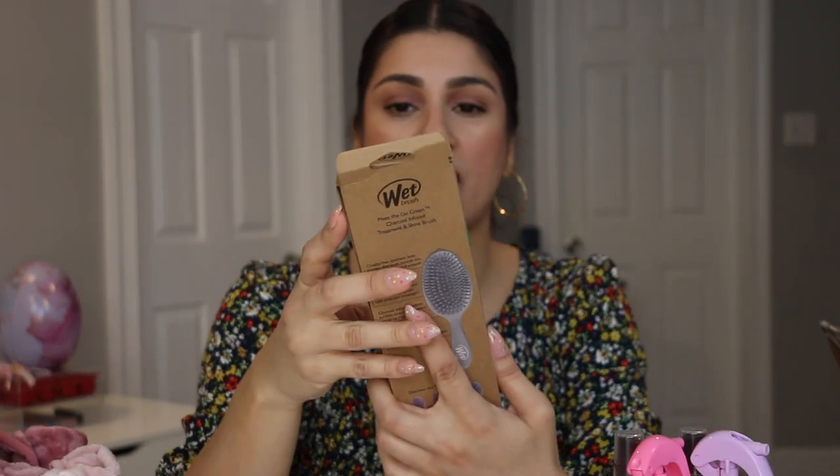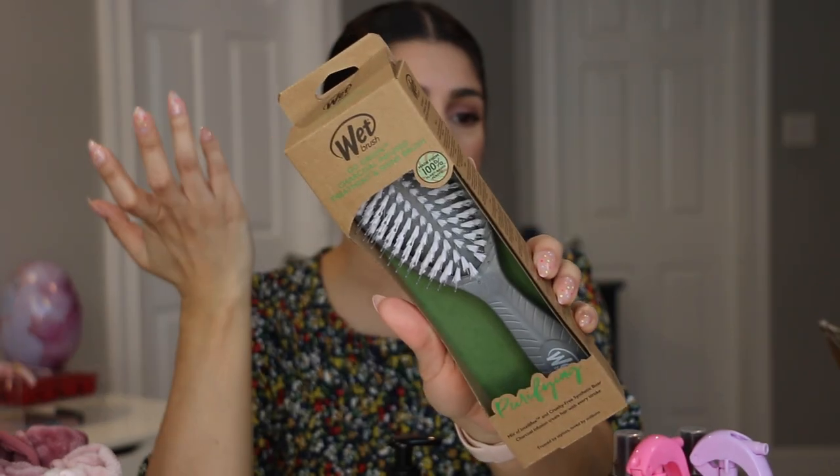A few more things from Ulta — I got this Wet Brush Go Green Charcoal Infused Treatment and Shine Brush for free because I hit a spending threshold. I'd never heard of this one before. I'll most likely put it in my shower to test it out.